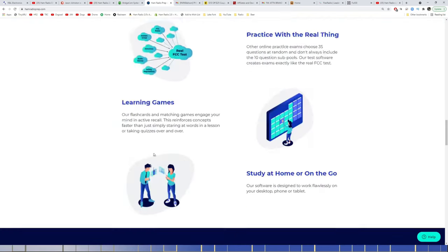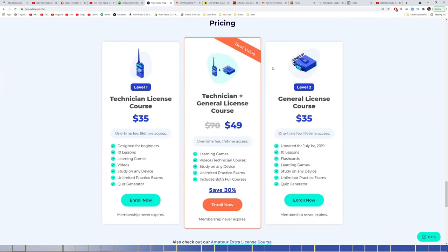If you're brand new and don't have a license yet, I highly suggest the Technician and General training course bundle, already discounted to $49. You can save an extra 20% off all courses on this website by entering the code Jason20. HamRadioPrep.com — go get your Ham Radio license or upgrade today. Watch the free videos on my channel, get the free app from Ham Radio Prep on iOS or Google Play.